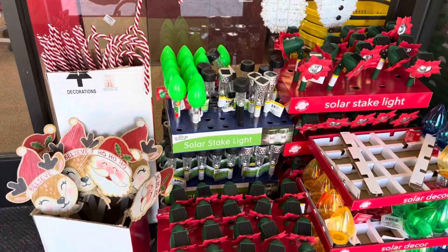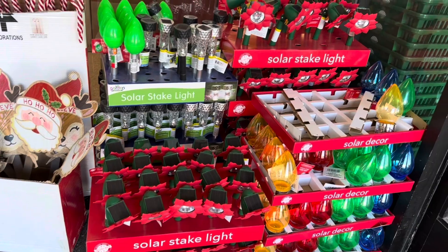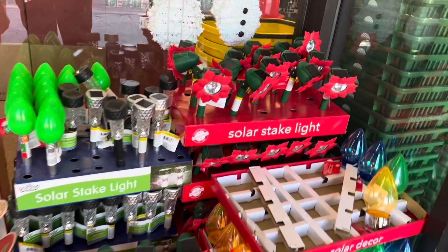As I was entering and exiting the store, I also found the solar stake lights. I'll just show you the various designs they had in those.